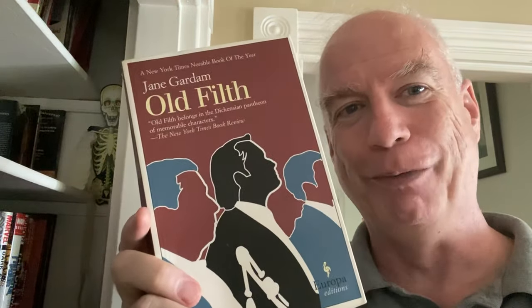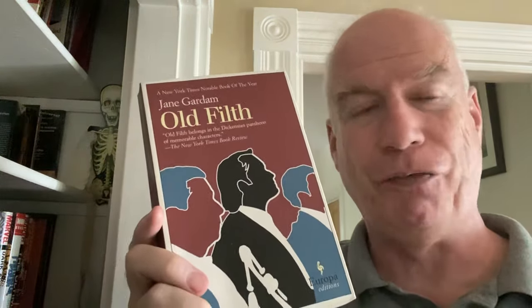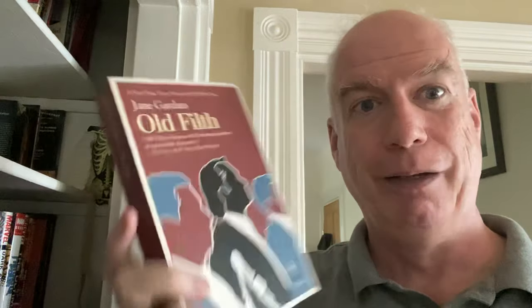We have a Europa Editions — this is Old Filth by Jane Gardam. This is a terrific novel — just terrific. So glad I have a copy. So many Europa paperbacks that I wish I had and don't. Next we have A.J. Langguth — he's a historian that I really like. I've recommended his book Patriots about the American Revolution to so many of you. But also his book Noise of War about the Roman Revolution — Pompey and Crassus and Julius Caesar.